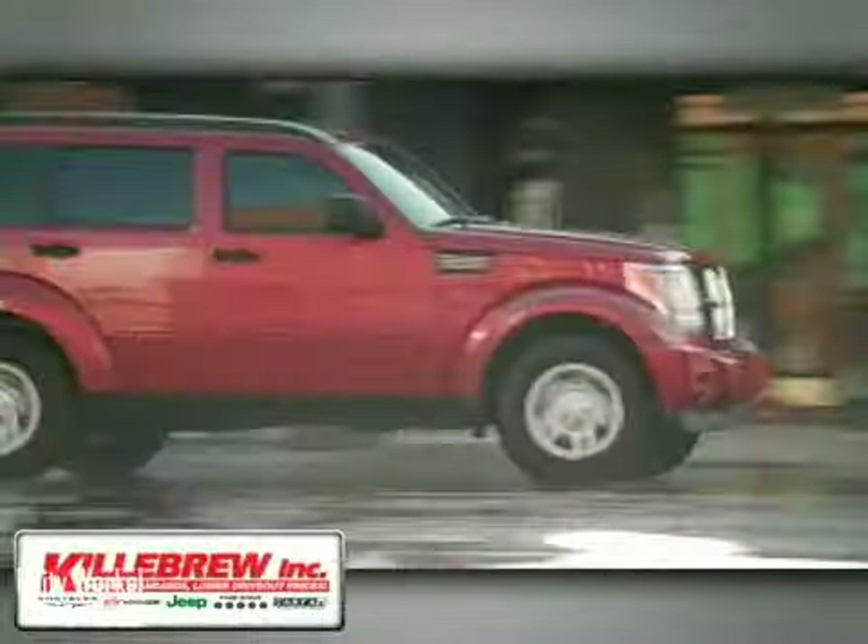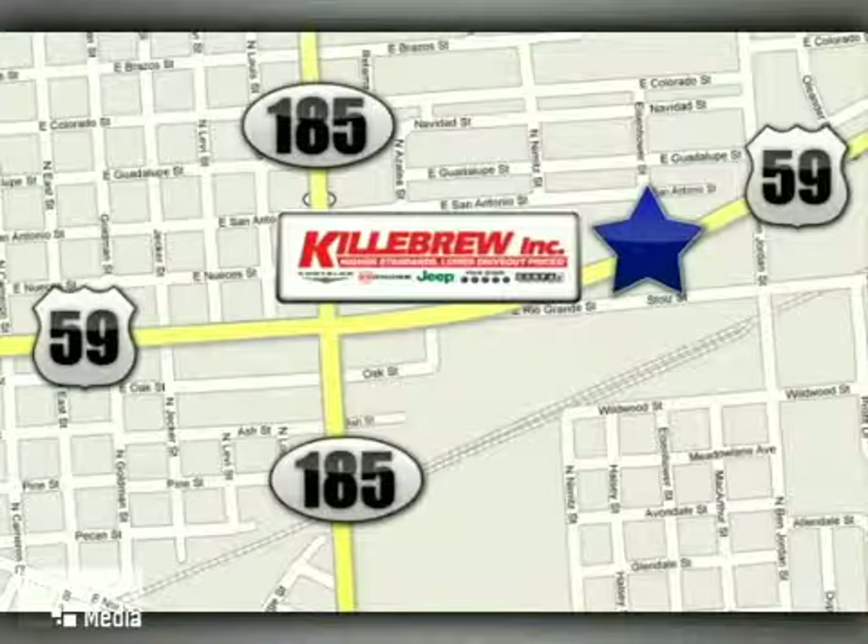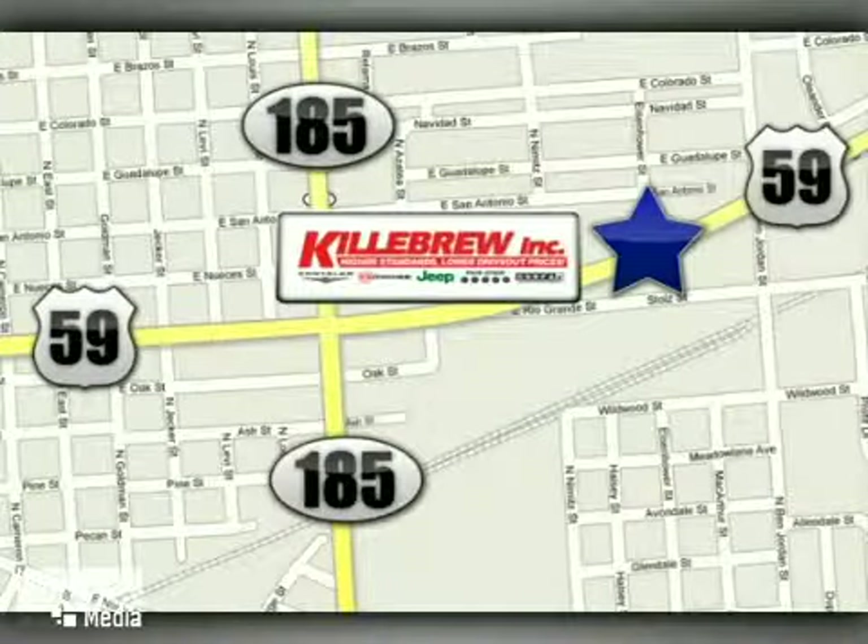Hillebrew Incorporated is a five-star dealership. We're conveniently located at 2203 Houston Highway in Victoria, Texas.